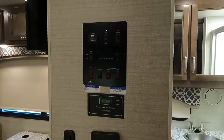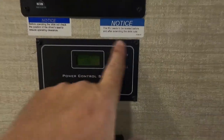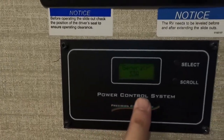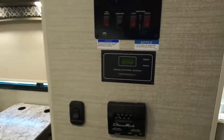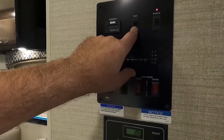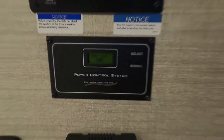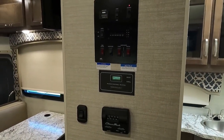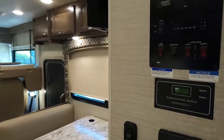The RV has an automatic transfer switch, so when you turn on the generator it kicks on automatically. Looking at the power control display, the generator is producing 33 amps. When we stop the generator and switch to shore power, it provides 30 amps — and notice the air conditioners never turned off during the transition. The electrical system is very stable in this coach.